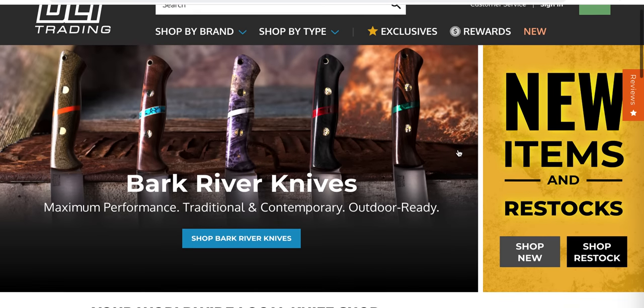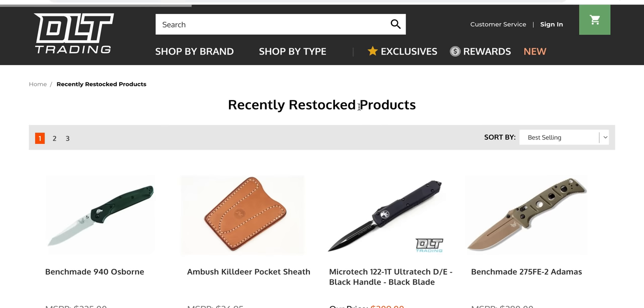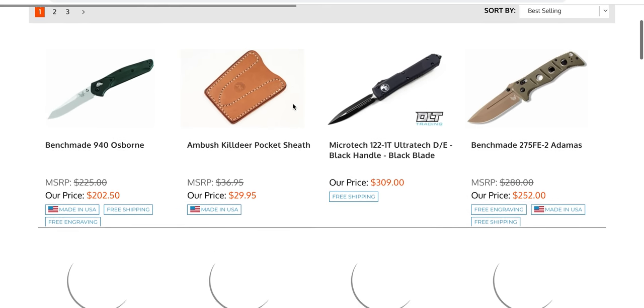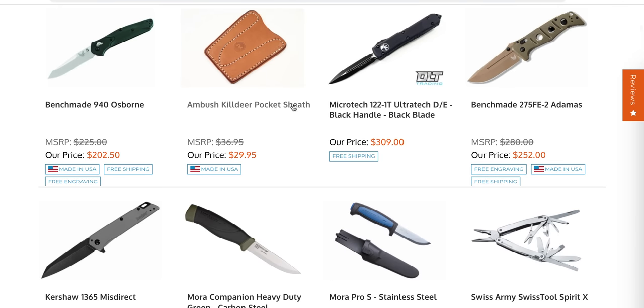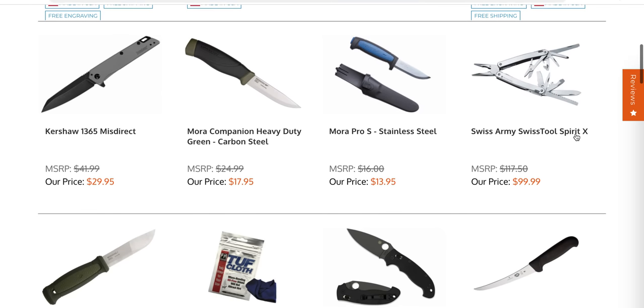Something that DLT Trading is doing that every retailer should do — this is an amazing idea. They have this tab where you can shop new and also shop restock, which is great for people hunting for things that go out of stock, like stuff that didn't used to go out of stock, like the 940 and the Adamus — stuff like that goes out of stock randomly.